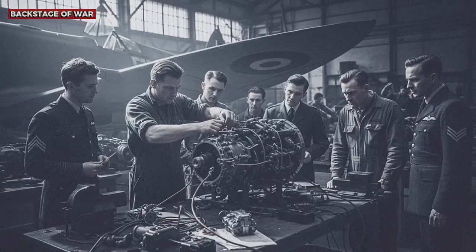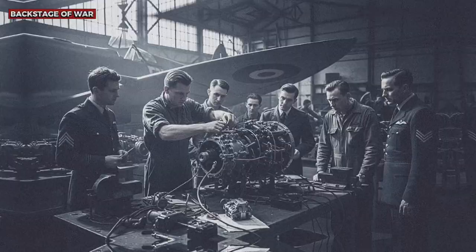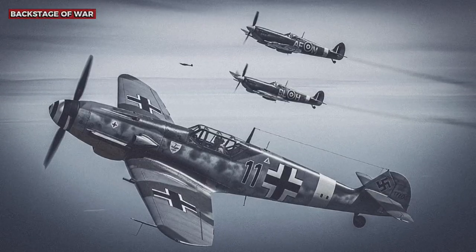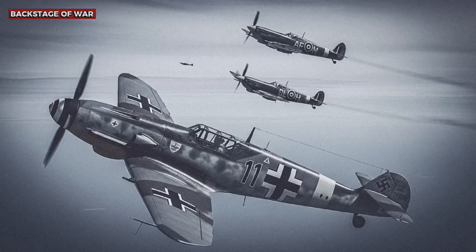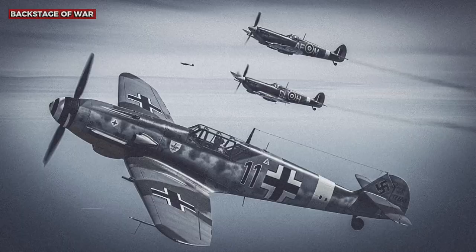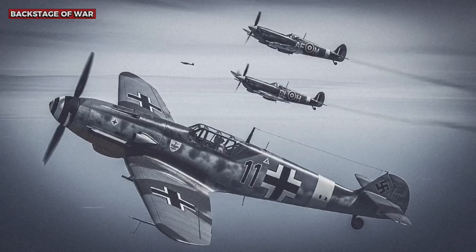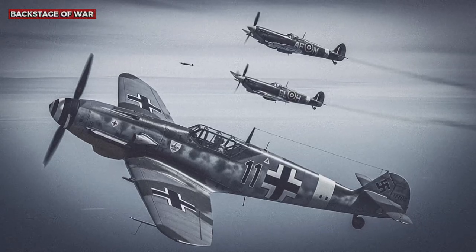What the Luftwaffe didn't know was that the Royal Air Force had developed, in absolute secrecy, the most advanced oxygen system in the world at the time. While the Germans used constant flow systems that wasted precious oxygen, the Spitfires were equipped with the revolutionary Economizer system — an automatic regulator that provided oxygen on demand, based on altitude and the pilot's breathing.